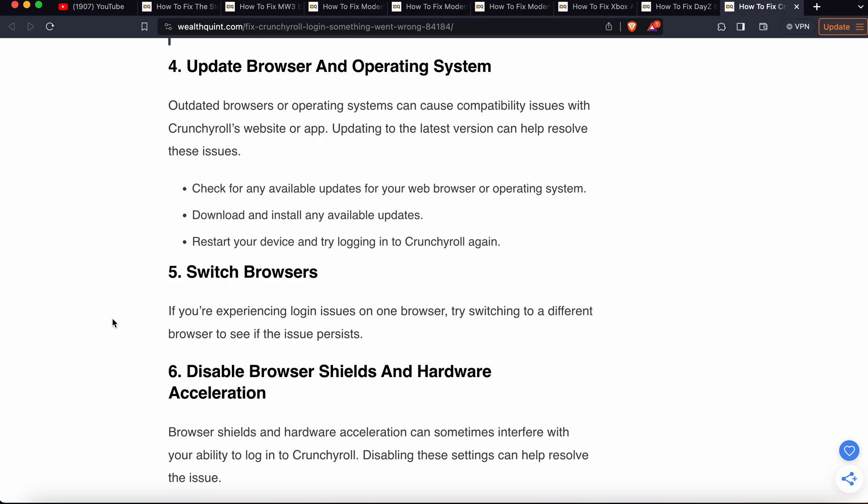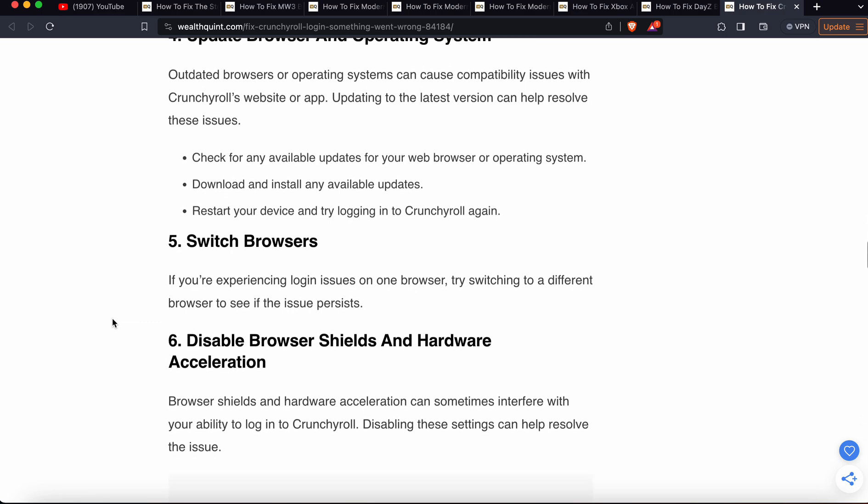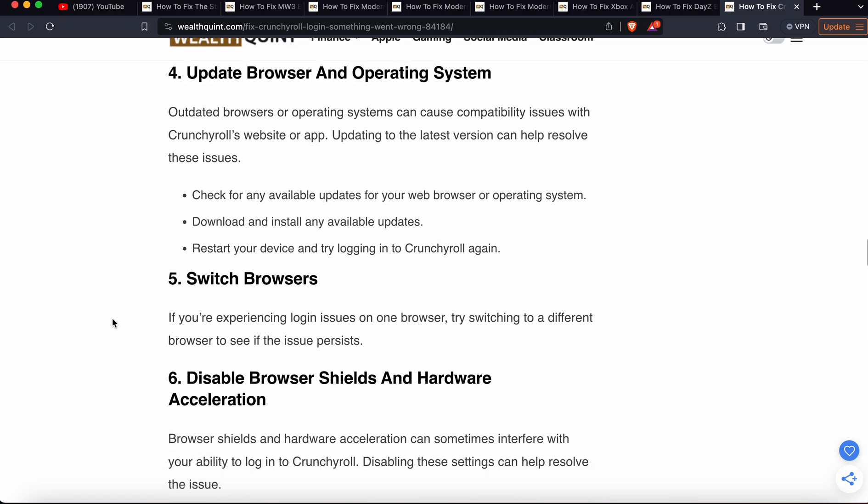The next step is to update your browser and operating system. Sometimes the problem is related to your browser or operating system, so check for any available updates and download and install them. Restart your device and try to login again.